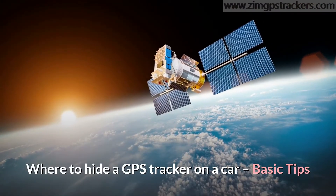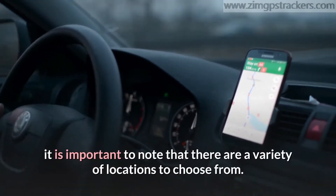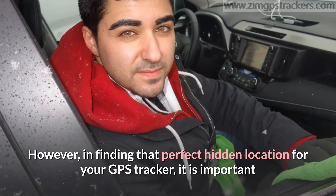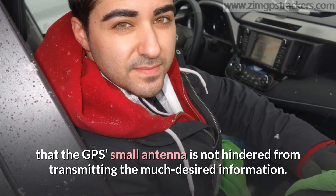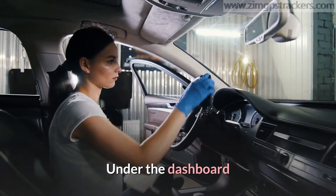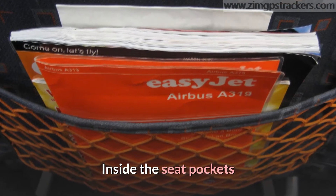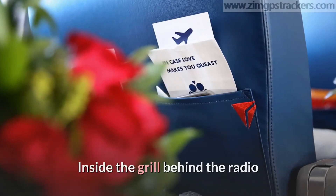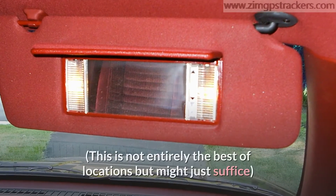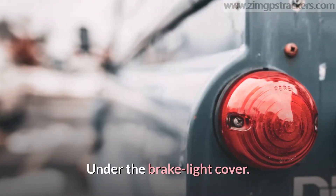Where to hide a GPS tracker on a car — basic tips. There are a variety of locations to choose from. Some of the ideal positions are: under the dashboard, inside the glove compartment, inside the speaker, inside the seat pockets, below the pedals, inside the grille, behind the radio, inside the rear or front bumper, inside the car seat cushion, in the sun visors — though this is not entirely the best location — behind the back seat, and under the brake light cover.